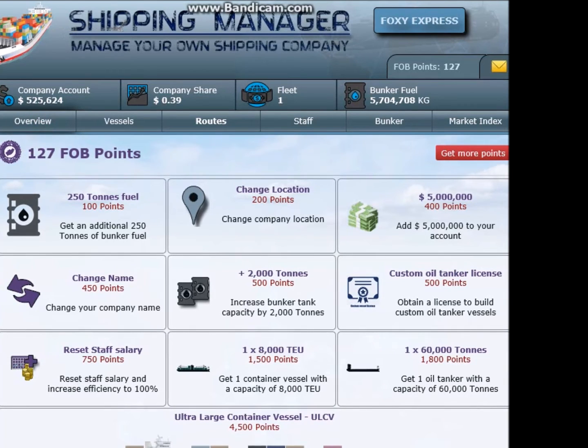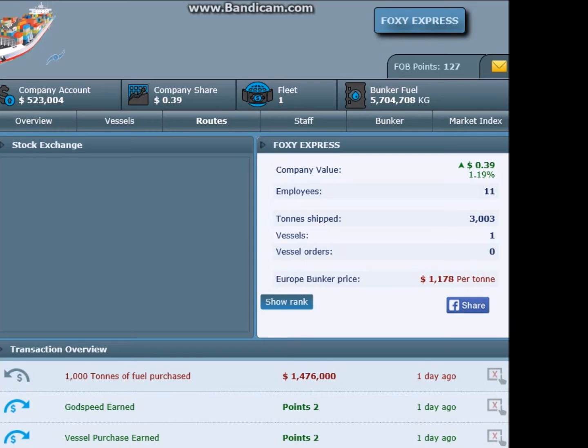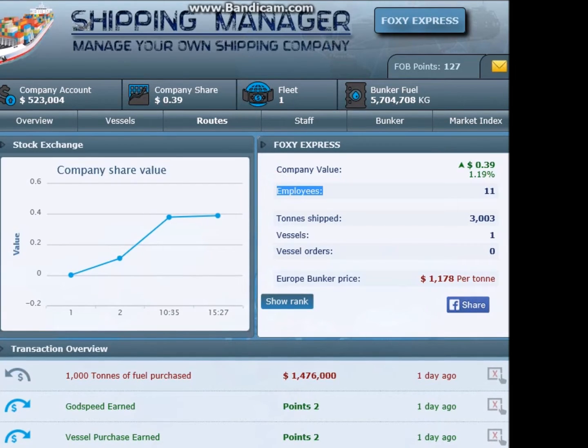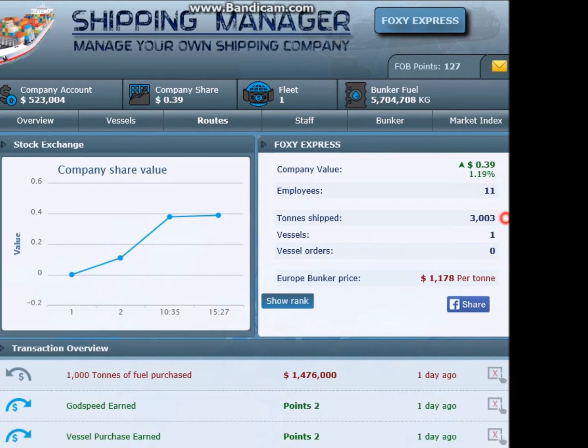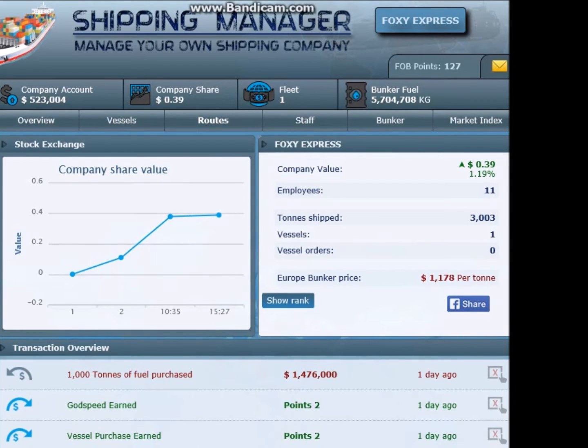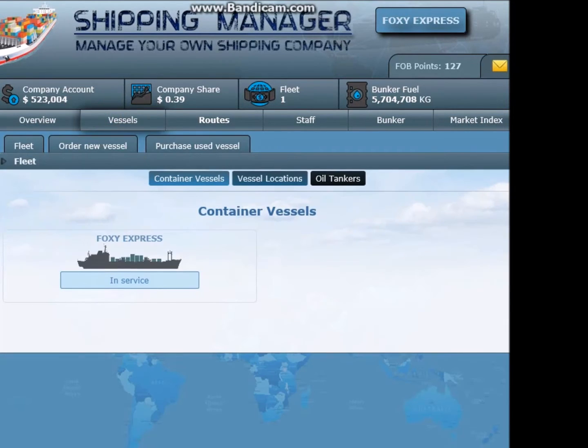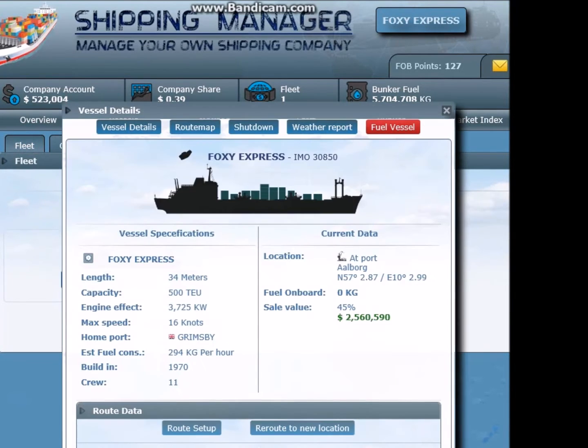Let's have a look at the overview and let's get started. At the moment I have 11 employees and I have shipped 3,003 tons, and of course as I said earlier, one vessel. Let's click on the vessels and let's have a look at what is going on.